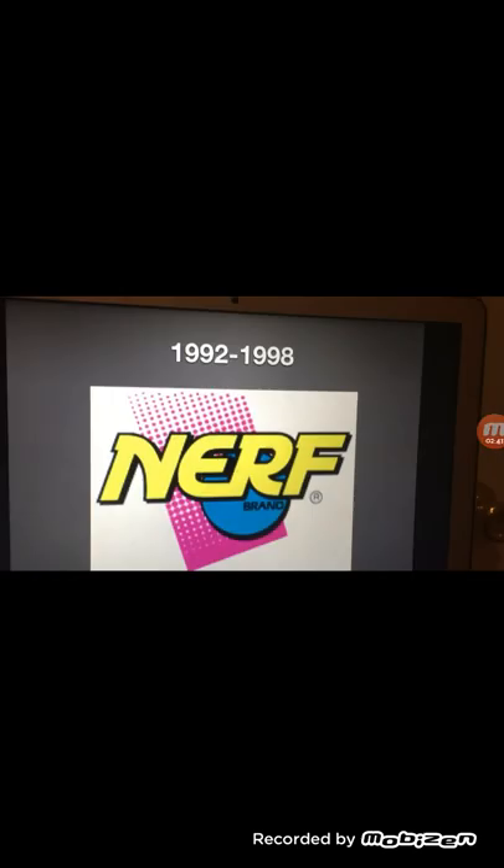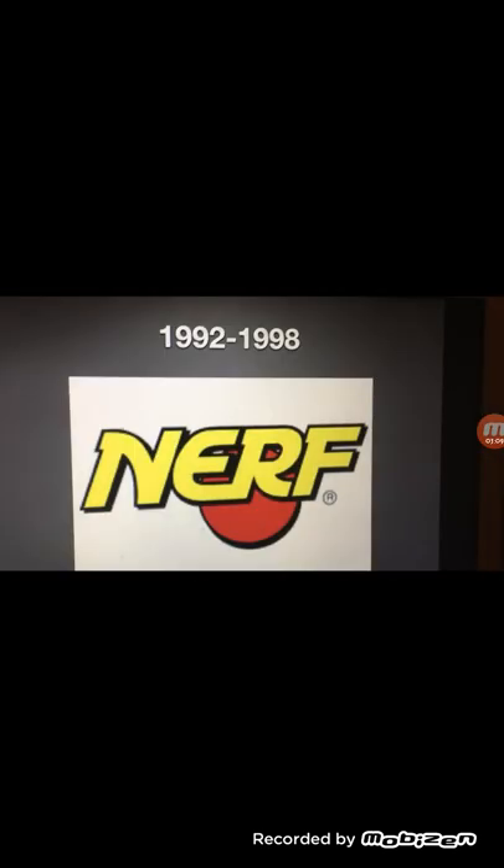1992 to 1998: we have a pink square, and we have the word Nerf in yellow text once again. And we have a circle — a blue circle — and on the blue circle it says "brand" in black text. This might be the same except they removed the word "brand" and put the circle in red.